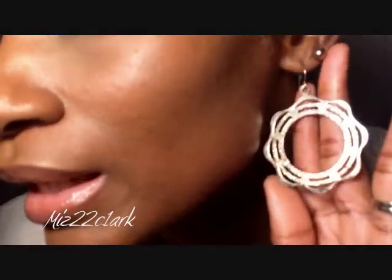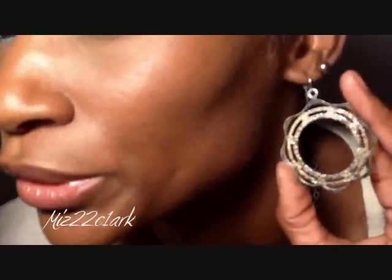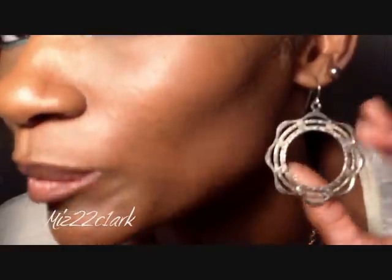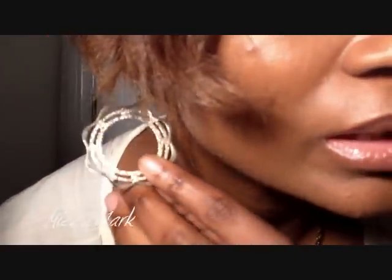I've gotten a few requests about doing outfit of the days again, so I think I'm gonna start back doing that. I can start with my earrings — these kind of look like a dramatic version of the sun, that's what it reminds me of, and they're like really bronzed looking.